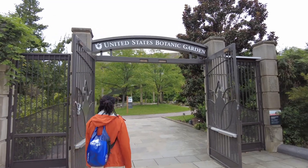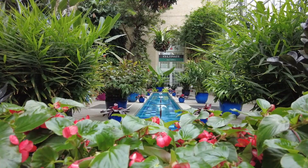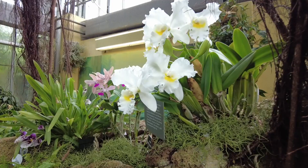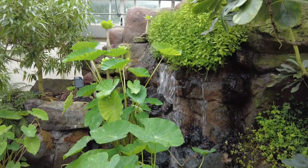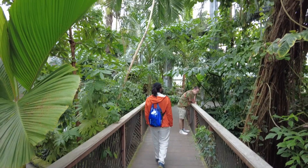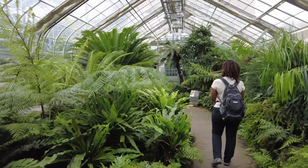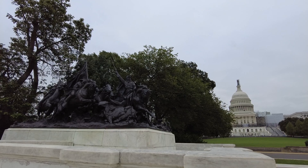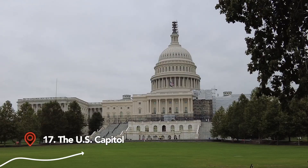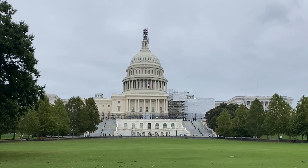We headed to the U.S. Botanical Gardens to see lovely species both foreign and domestic. And of course you should stop by the U.S. Capitol Building, because its iconic dome is stunning from all angles.